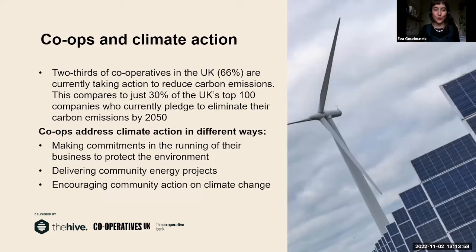The core of what we want to talk about today is cooperatives and climate action. Two thirds of cooperatives in the UK are currently taking action to reduce carbon emissions, compared to just 30% of the UK's top 100 companies who currently pledge to eliminate their carbon emissions by 2050 — knowing that there's a big difference between pledging and actually doing things. It makes sense that cooperatives do more, because their main point is not to make profit but to benefit people.